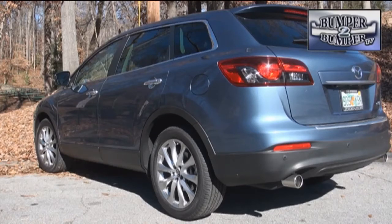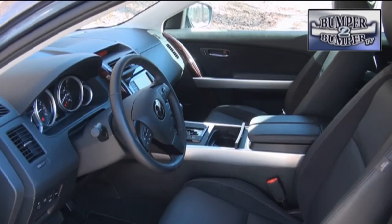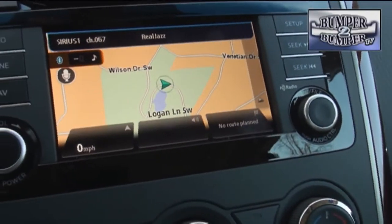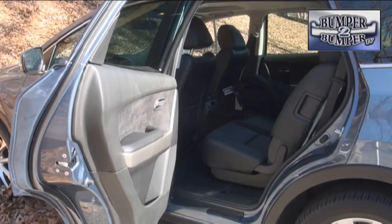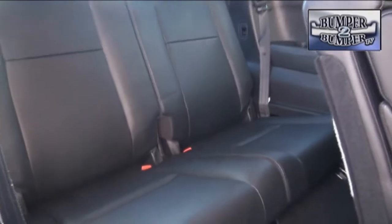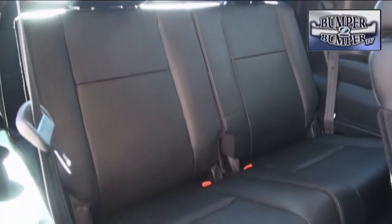Creative use of interior space is the vehicle's trademark. Front seat passengers get the usual royal treatment in terms of space and features to occupy their attention. Second row riders are also able to enjoy some serious stretch-out room with dimensions generous enough to let the seat backs recline a bit. The third row setup has got to be one of the most accessible and comfortable we have seen in this segment.